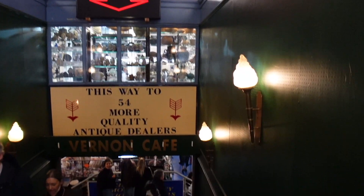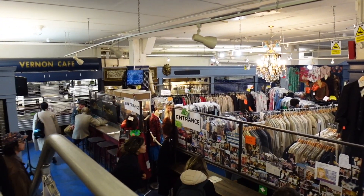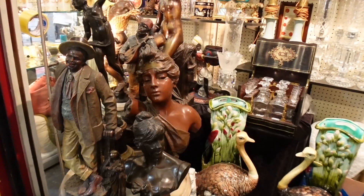Towards the end of Portobello Road there are lots of these arcades with lots of different stores and vintage stuff. Quite nice, lots of stuff to see.